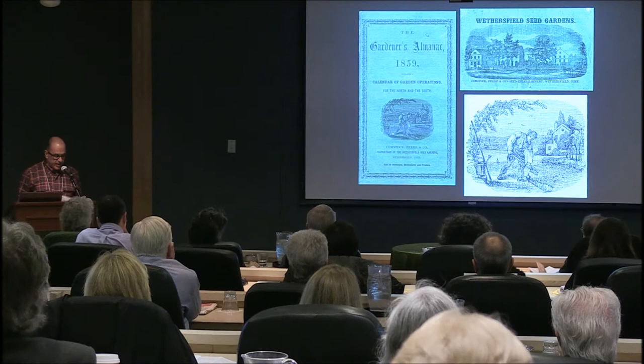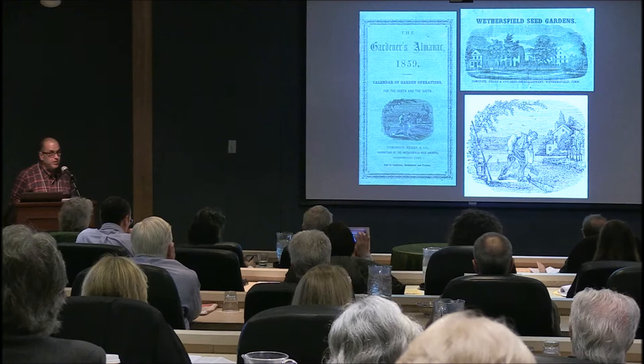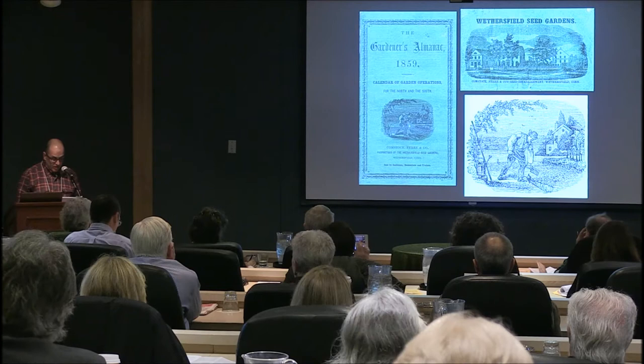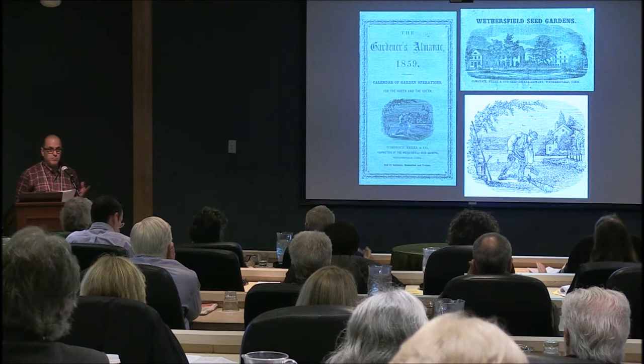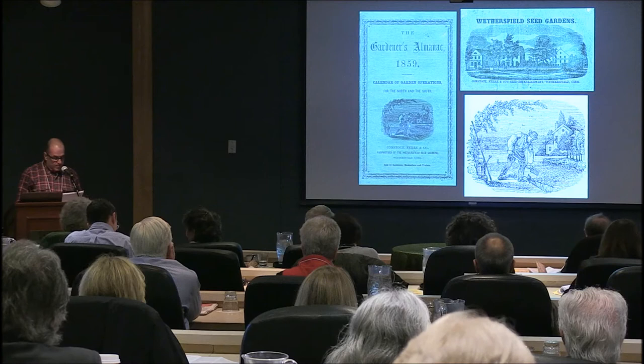A is for almanacs. Almanacs provided gardeners with planting and cultural instructions, culinary uses, and what varieties would be available to them at that time. A whopping six varieties were available to the gardeners of 1859 from Comstock Ferry — which Stephen just mentioned — one of the oldest seed companies still in operation today. Comstock was nice enough to give me a bunch of seed packets that you can take to either plant or keep as future ephemera when you leave.